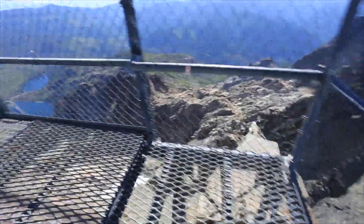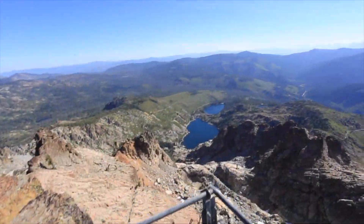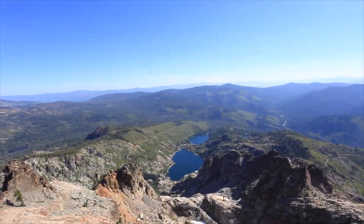When you conquer the stairs, you'll be able to see the lookout where you are treated with beautiful 360 degree views of the surrounding landscape, making your hike well worth it.